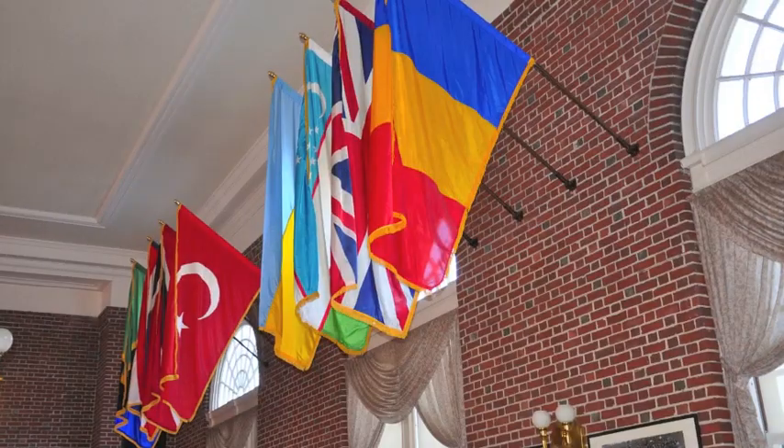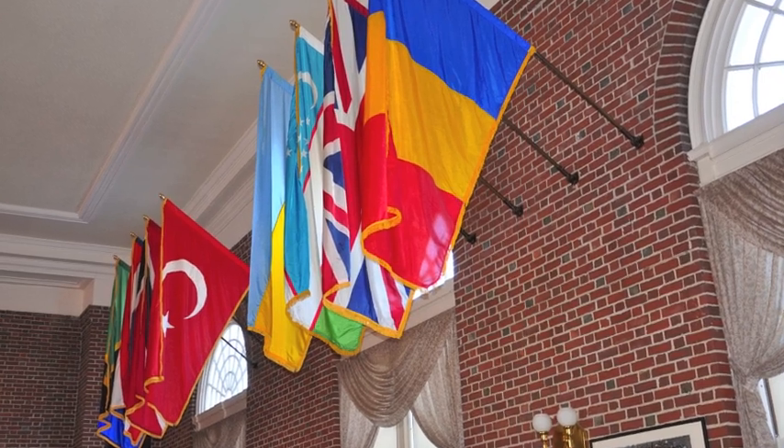The flags on the wall represent the nationalities of every student who's come here in the last five years. We rotate the flags, but there are 76 flags up right now, and you can see all the different places that kids have come from.